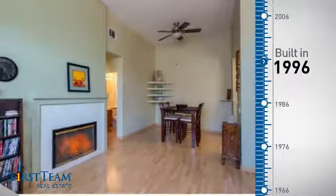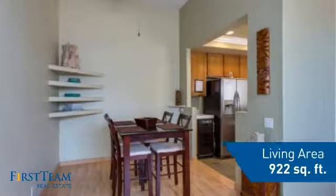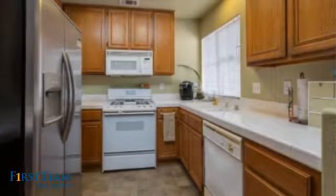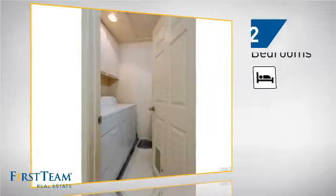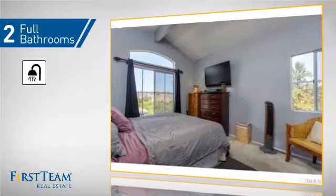This property was built in 1996 and features over 900 square feet of living space, giving you a spacious layout to play host or kick back and relax after a long day. Inside you'll find two bedrooms, so you always have a private space to come home to, as well as two full bathrooms.